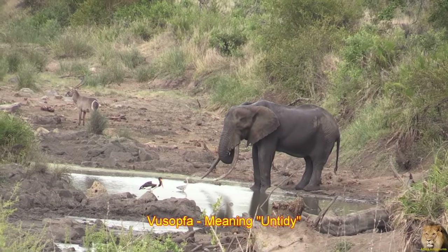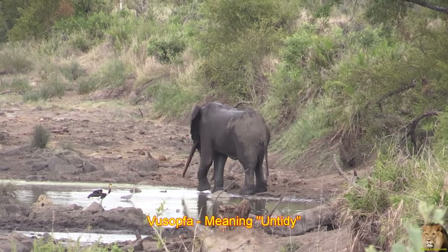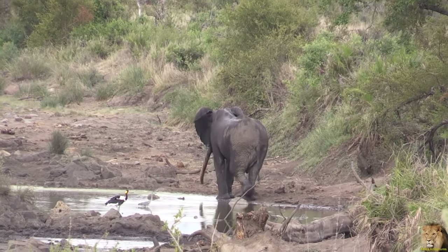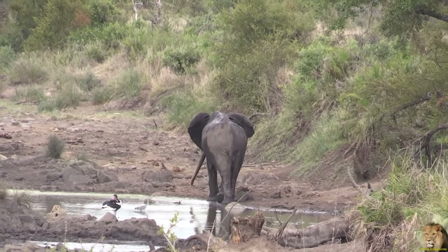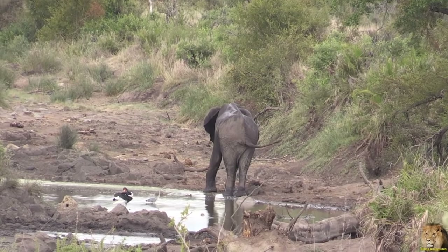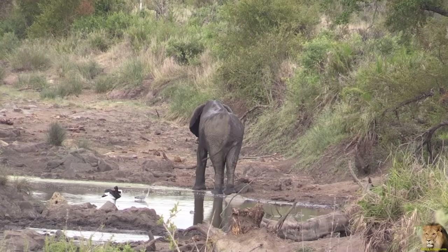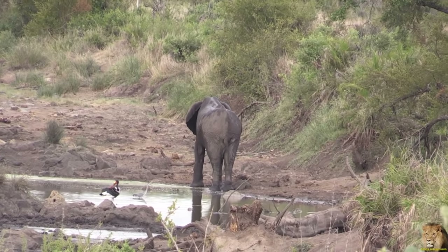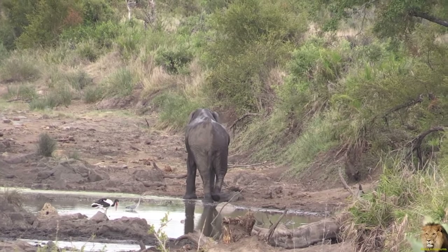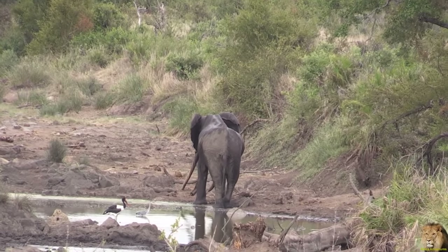Meet Kusofa. In Tsonga, meaning untidy. Kusofa refers to the heavily torn and scraggly ears of this bull, making him easily identifiable. His range is the Northern Kruger National Park. This bull has very distinct features, most notably a very marked left ear with multiple U and V-shaped notches of different sizes throughout the full length of the earlobe.